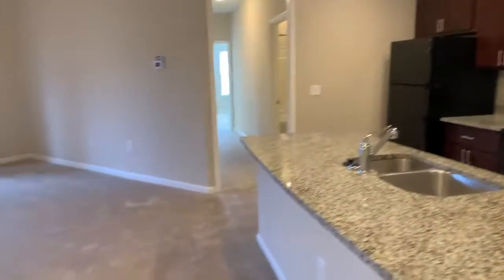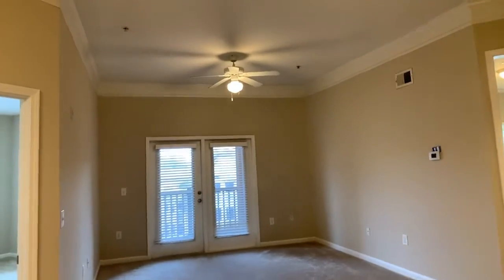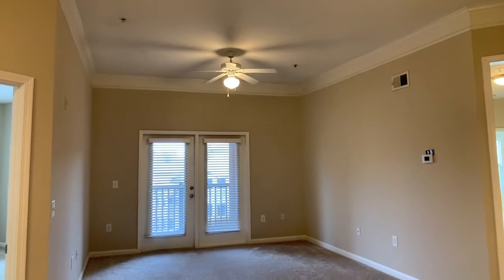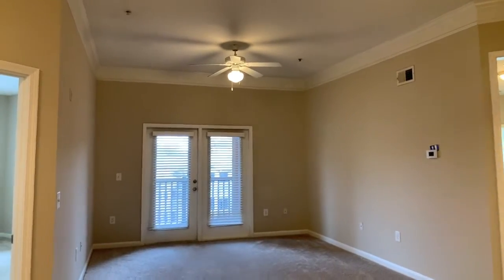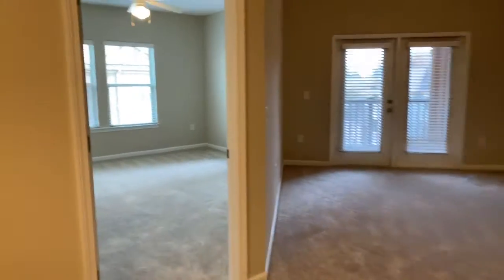Going back this direction you can catch a good glimpse of the living room area. You can see that we have crown molding as well as a ceiling fan already installed. There's going to be one in the living room and one in each of the bedrooms.